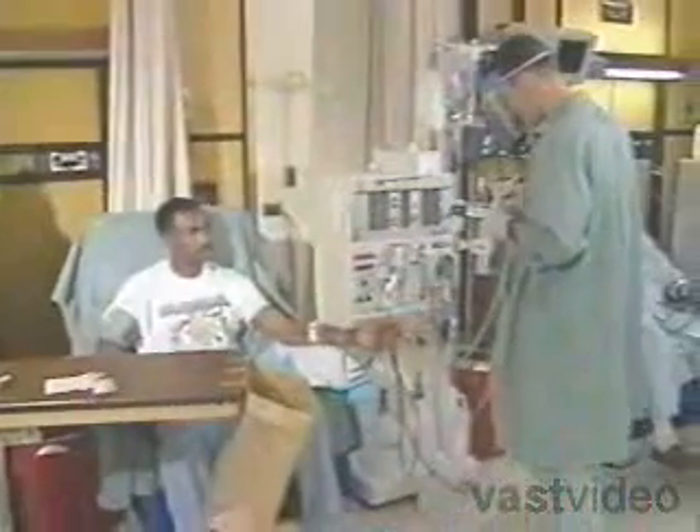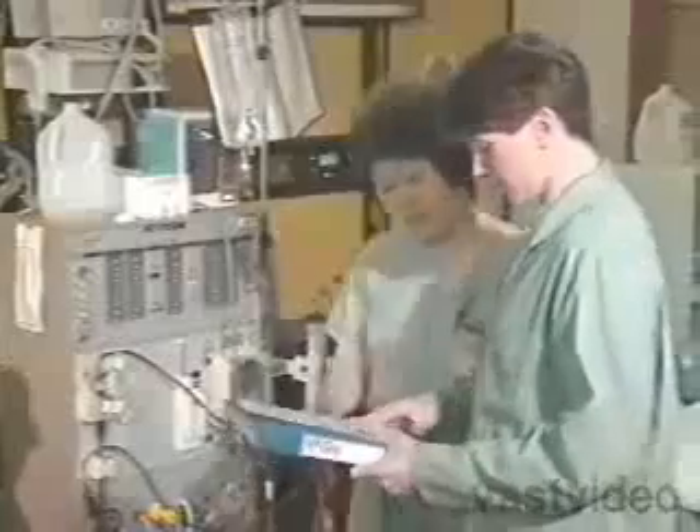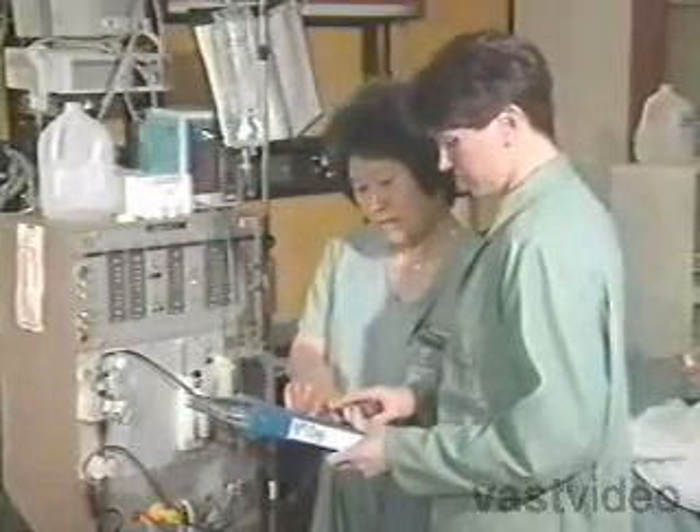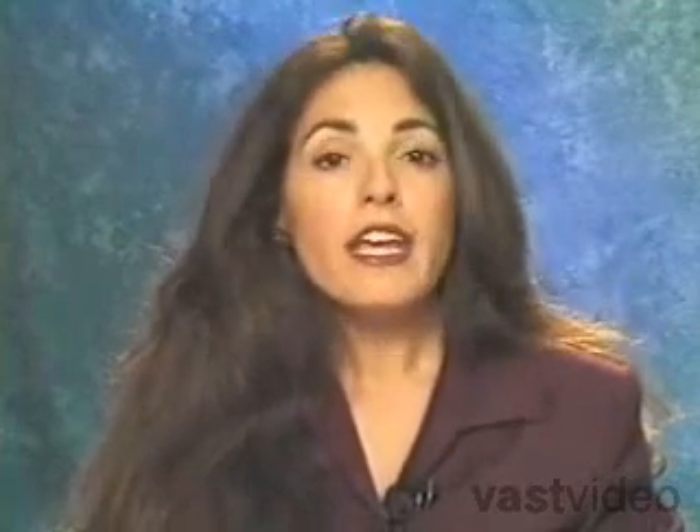Hemodialysis can be done at home or at a center. At a center, nurses or trained technicians perform the treatment. At home, you perform hemodialysis with the help of a partner, usually a family member or friend. If you decide to do home dialysis, you and your partner will receive special training.